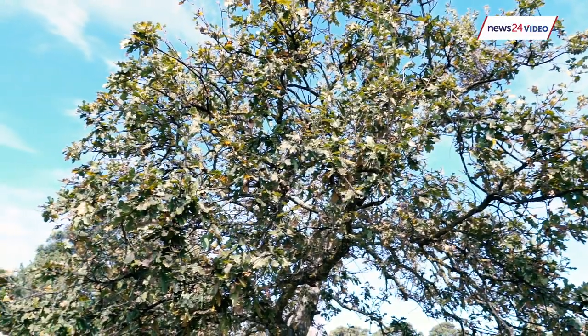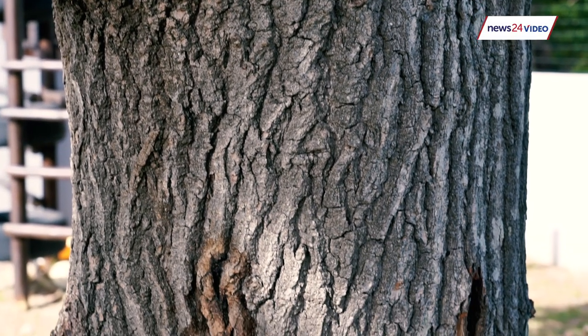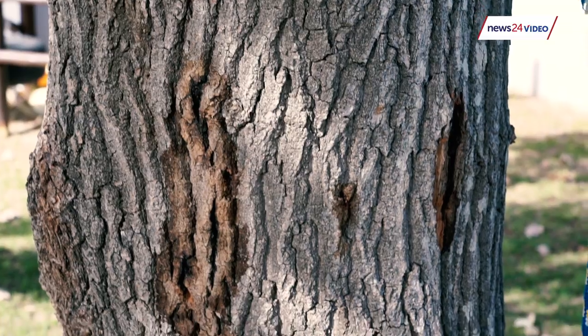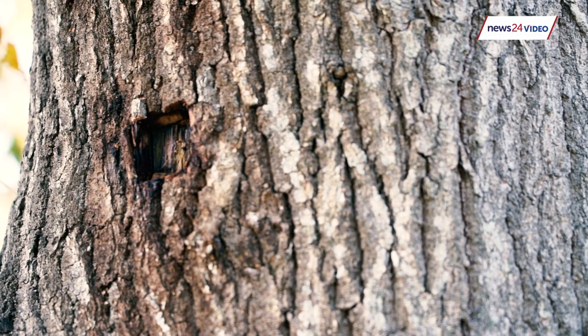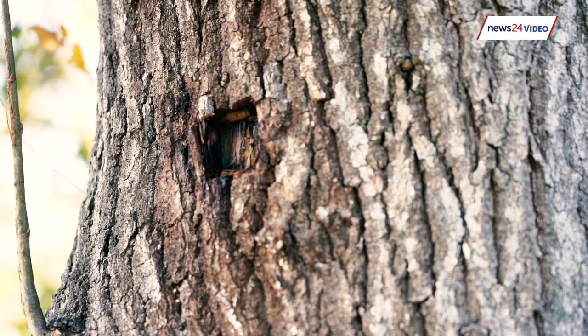I wonder if that's not what's wrong with my tree, because I had noticed that it had started to die — the leaves weren't looking great. And straight away I could see the patches of wet fungus on the tree as well as the little holes, if you look very carefully. I could see straight away that there was definitely something wrong with the tree.